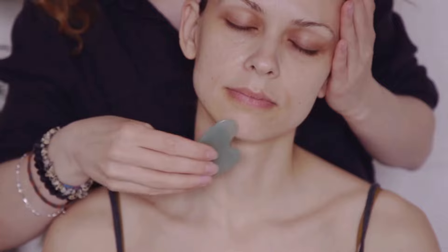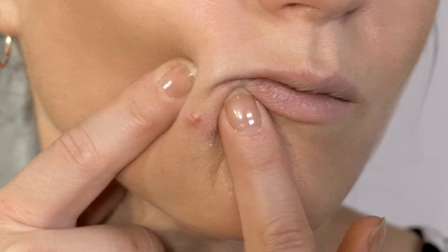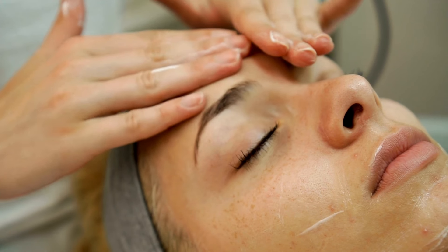Surprising benefits of Gua Sha facial massage include: improves skin elasticity, reduces acne and inflammation, fades scars and hyperpigmentation, and relaxes facial tension.